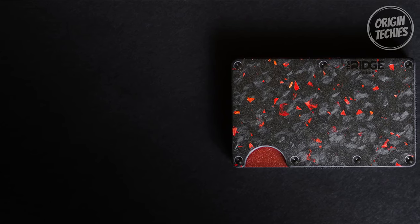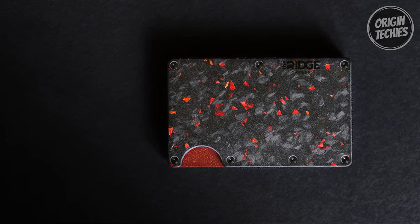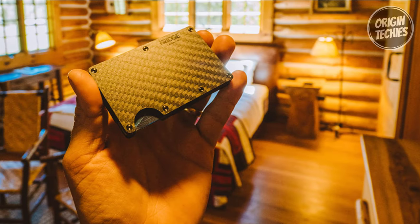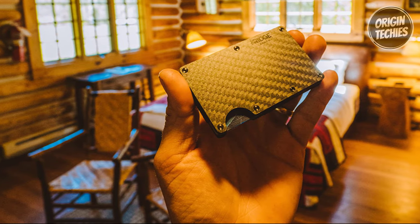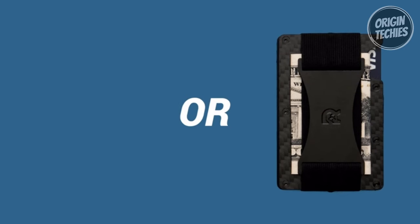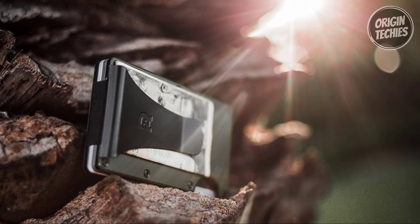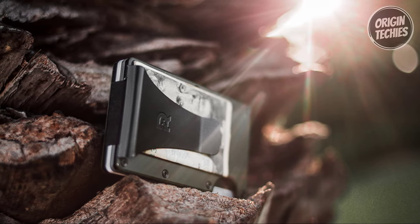Security meets sophistication with RFID blocking, protecting your cards from even the most powerful RFID chip readers. The functional and slim design accommodates 1 to 12 cards without stretching out, making it ideal for business cards, credit and debit cards, and bills. The integrated cash strap featuring a proprietary plated elastic design allows you to secure several bills with enhanced security and aesthetic appeal.